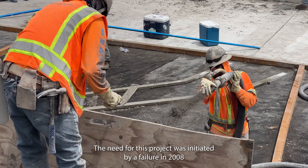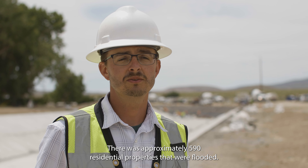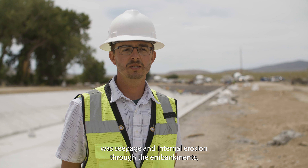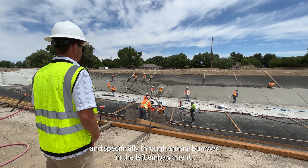The need for this project was initiated by a failure in 2008 within the Fernley reach. There were approximately 590 residential properties that were flooded. Through investigation, we determined that the most likely cause of the failure was seepage and internal erosion through the embankments, and specifically through animal burrows in the left embankment.